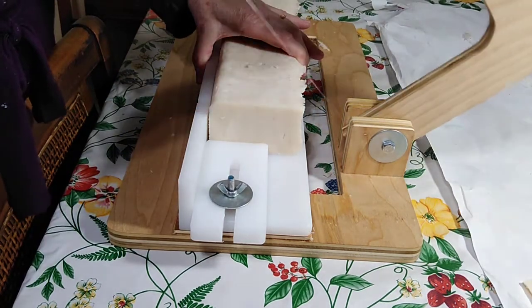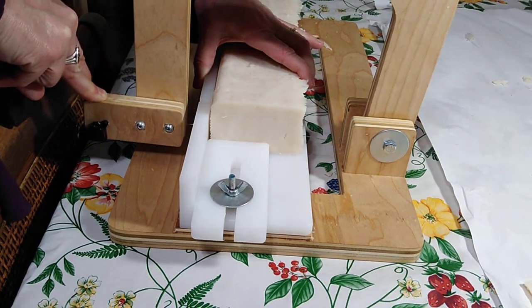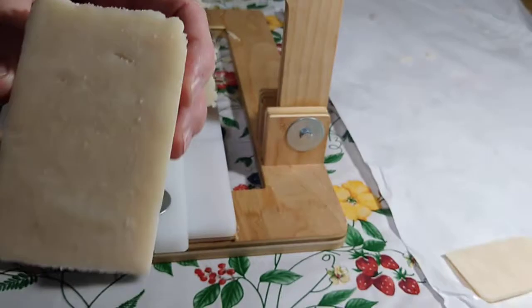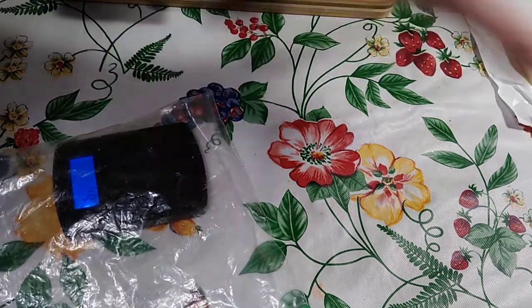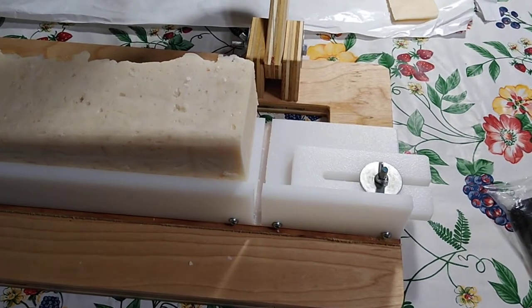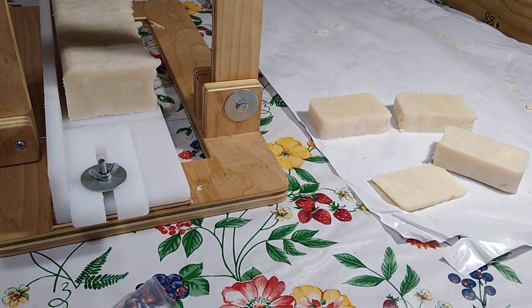So I have it lined up here — slow and steady wins the race. Let's see what we got: 126 grams, so that is big enough, that counts. Bonus bar! It's not an exact scientific method here, but as long as I'm giving you a deal, it works for me. So you get a generous bar.